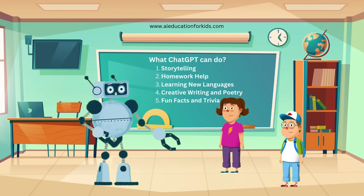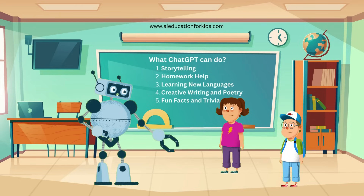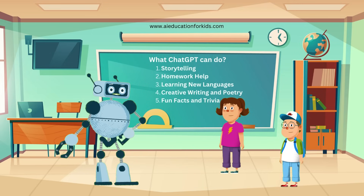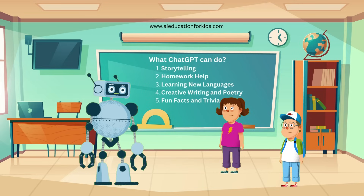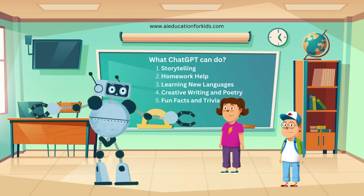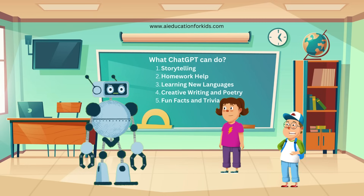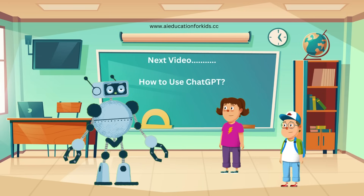ChatGPT is like having a super smart friend who's always there to help you learn and explore new things. Remember, it's important to ask good questions and always keep learning. That's all for today's lesson on ChatGPT. I hope you had fun and learned a lot. Thanks, Randy. I can't wait to learn more. Yeah, I want to try using ChatGPT myself.